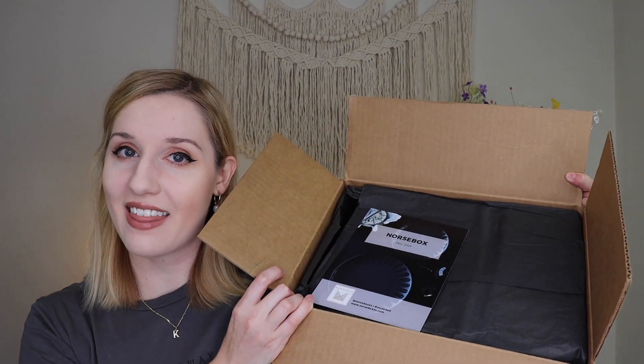I am so happy that you're here hanging out with me today. I definitely missed all of you guys and I'm very happy to be back filming and sharing subscription boxes with you all. When you open up the fall Norse box, that is what it looks like. On the back it does go over the products inside.